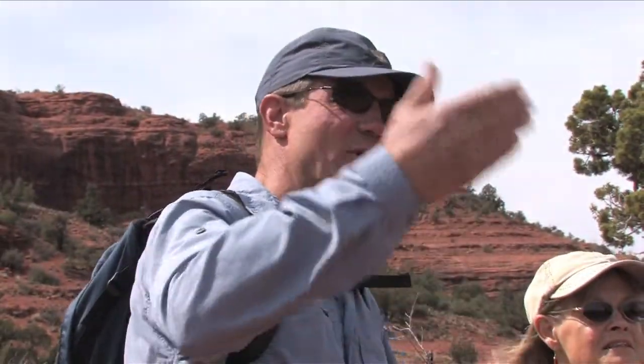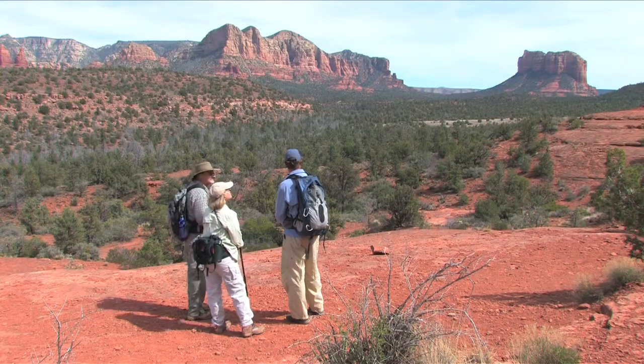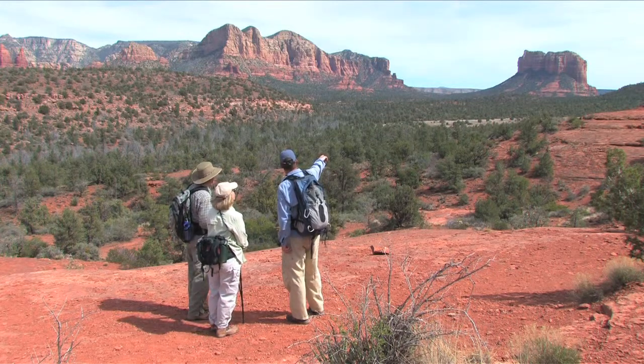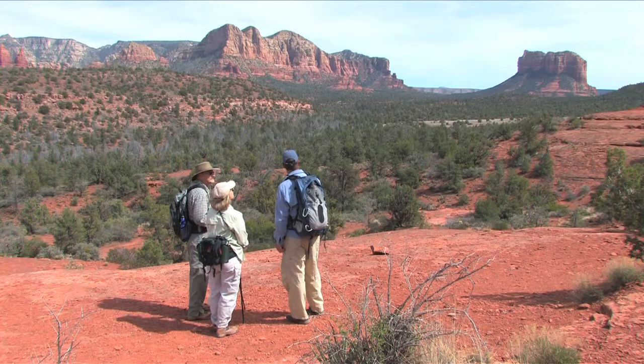This particular edge is eroded into this escarpment, this big cliff, and that reveals the sedimentary layers of rock. Where you're staying is just to the right of Courthouse Butte there — that's where Canyon Villa is located.